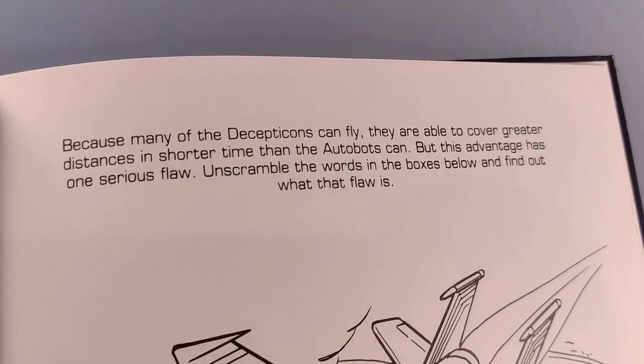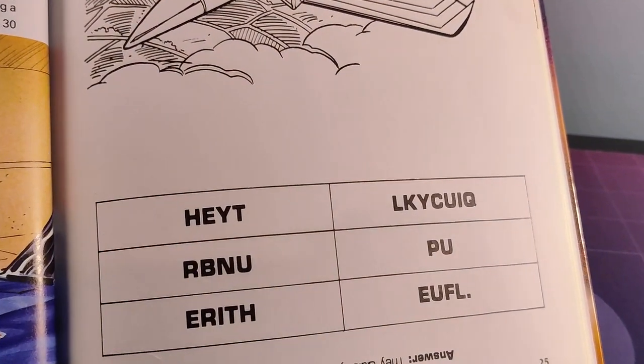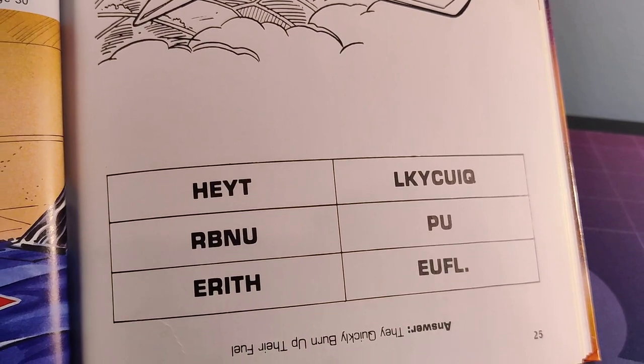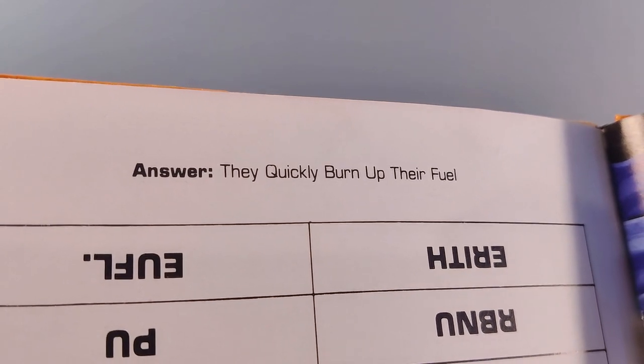But wait — there's another puzzle to solve. This time we're asked to find the biggest flaw in the Decepticon's flight capability. Can you do it? I'll give you a second. That's right — they quickly burn up their fuel.